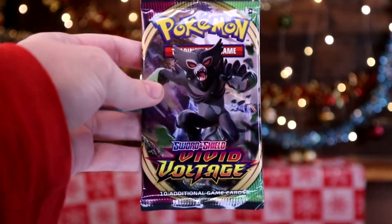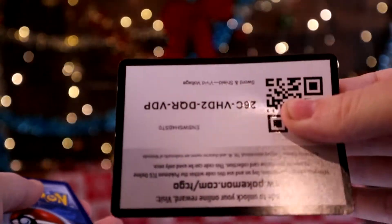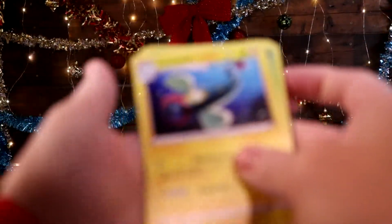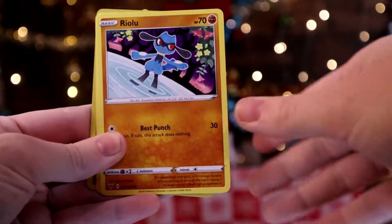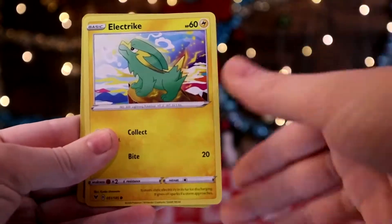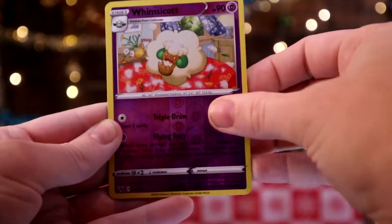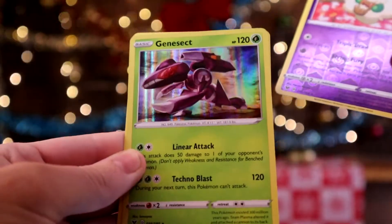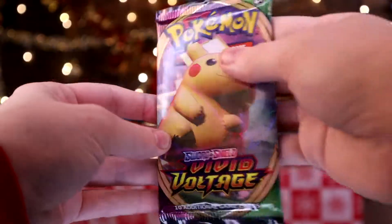We're going to start jumping into the Vivid Voltage packs and see if we can get a Rainbow Pokemon. 3 to the front. Electrib, Delmish, Stunfish, Chuddle, Riolu, Eevee, Seedot, Electrib. And then a Whimsicott as the Reverse. And on the end, Genesect as our holo — which is pretty nice, but still not what I wanted. So far in these packs we have been getting average stuff, nothing too exciting.